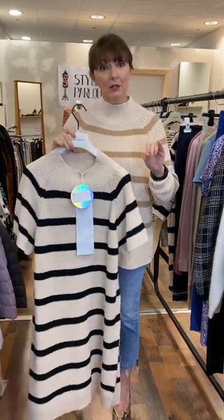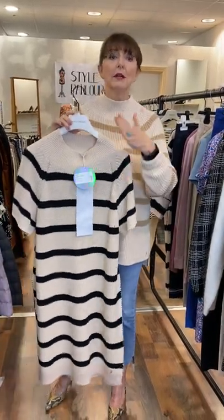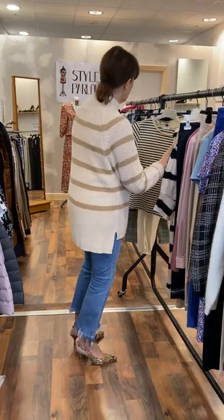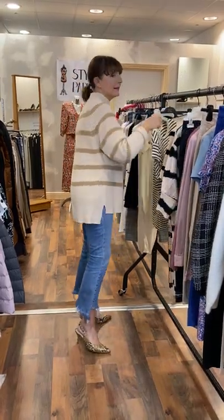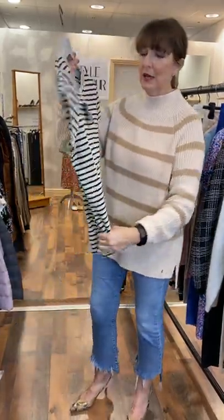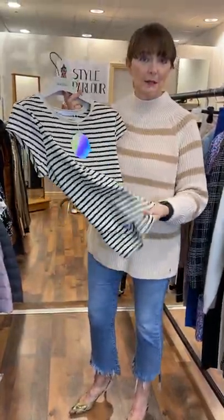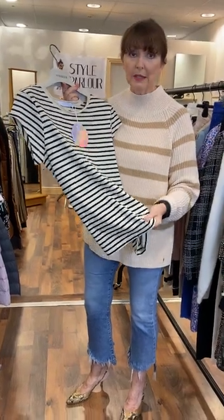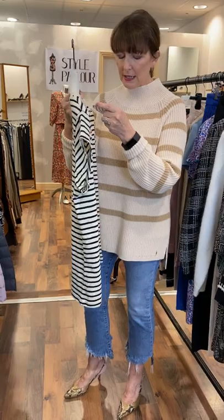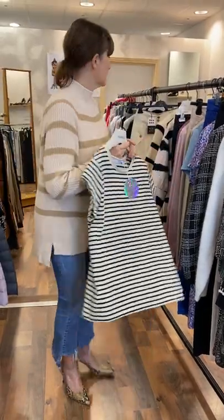And this year, Costa is 10 years old. So this is all about their celebration collection. So my next piece is a Costa t-shirt. Just a cream and black striped t-shirt, but the quality of their t-shirts is amazing. They wash your dream and you really do have them for a great many seasons. It will fit a size 10-12. It's priced at £49.95.